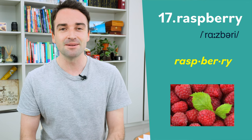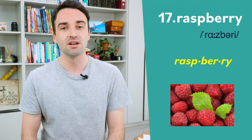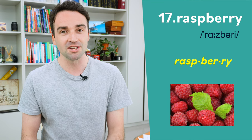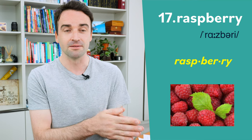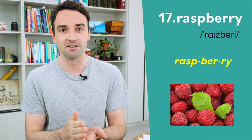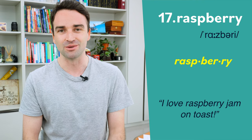Seventeen also has a silent letter — the P is not pronounced. This word is pronounced raspberry, three syllables, and the stress goes on the first syllable: raspberry. For example: I love raspberry jam on toast.